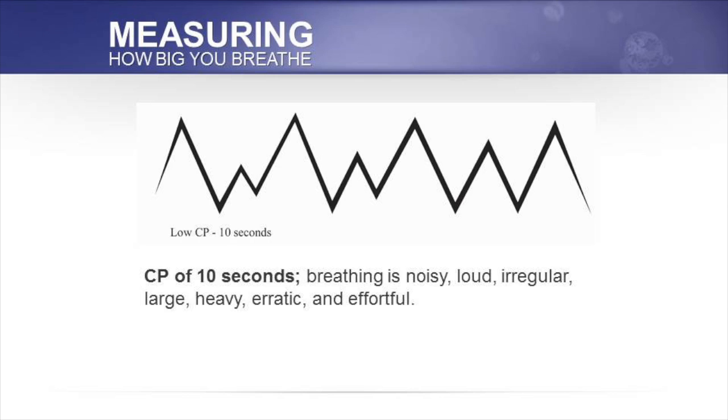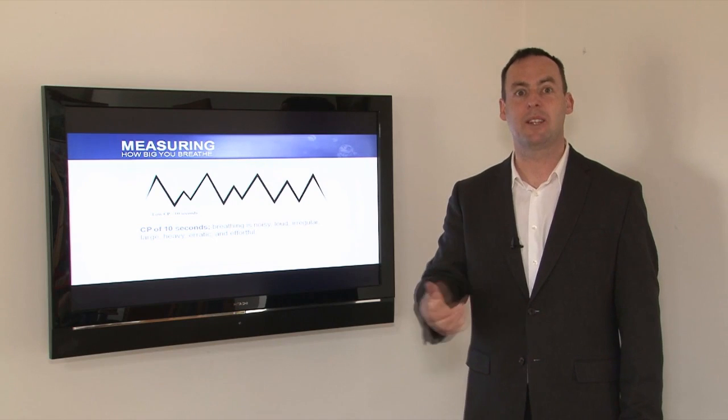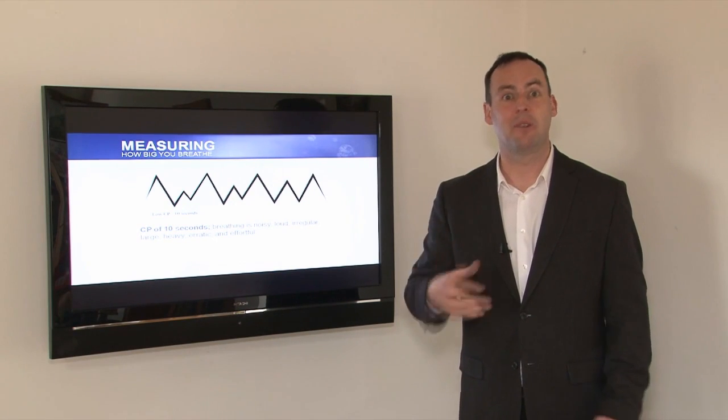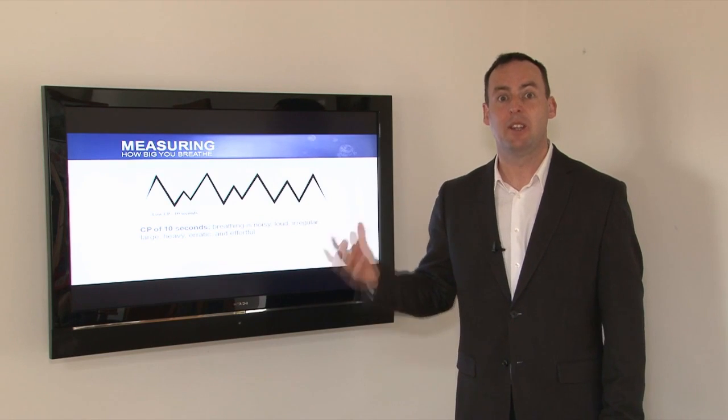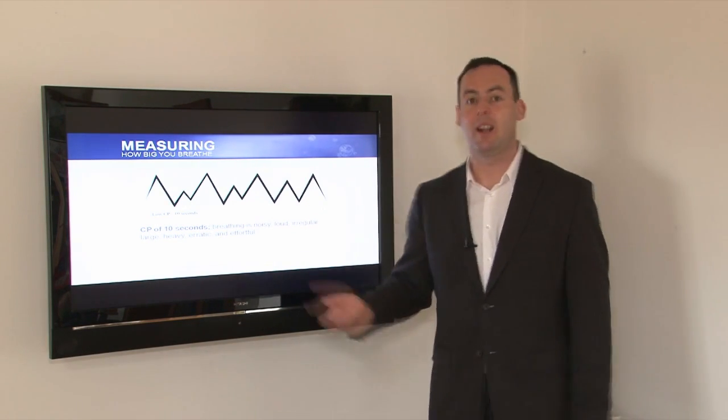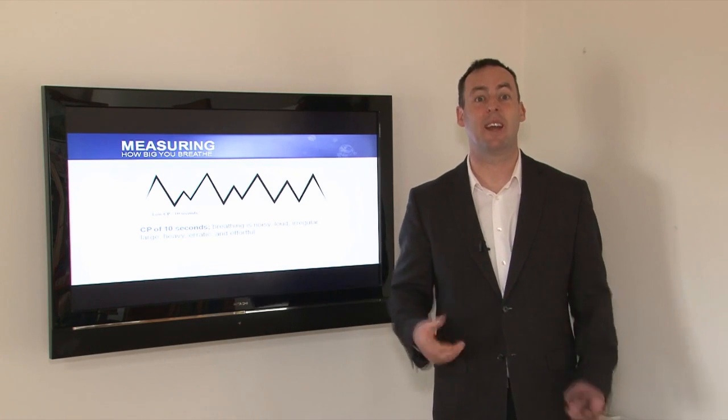There is a relationship between breathing volume and CP. When someone comes in with a CP of 10 seconds, you would see noticeable amplitudes — you can see the breath in and the breath out. It's often chest-based, with no natural pauses between breaths. They would probably be mouth breathers and may sigh every now and again. Their breathing is noisy, loud, irregular, large, heavy, erratic, and effortful.